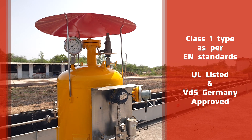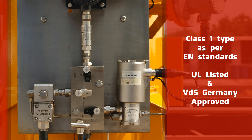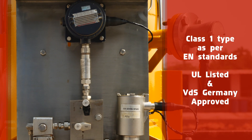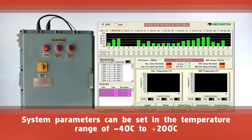The linear detection system is Class 1 type as per EN standards, dual listed and VDS Germany approved, with an inbuilt self-diagnostic system to check the internal health of the system. System parameters can be set as per site conditions.